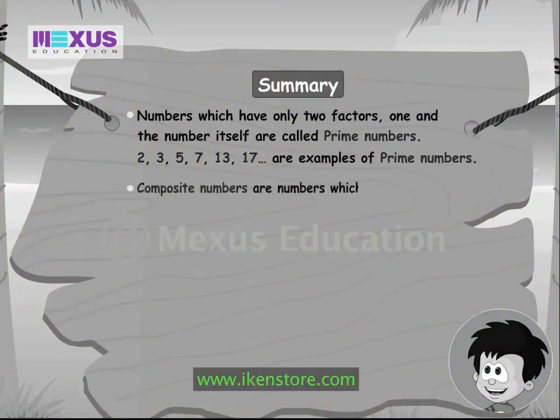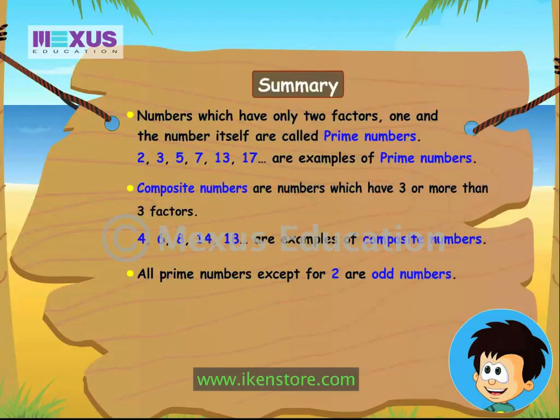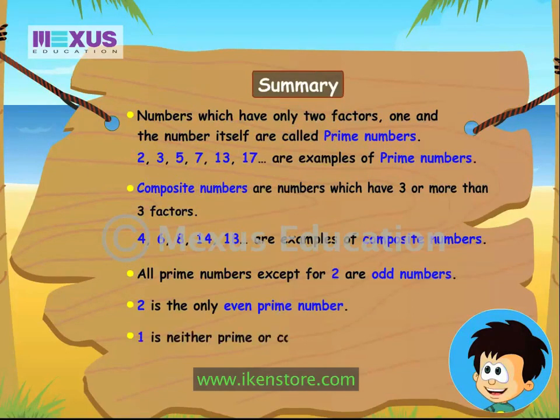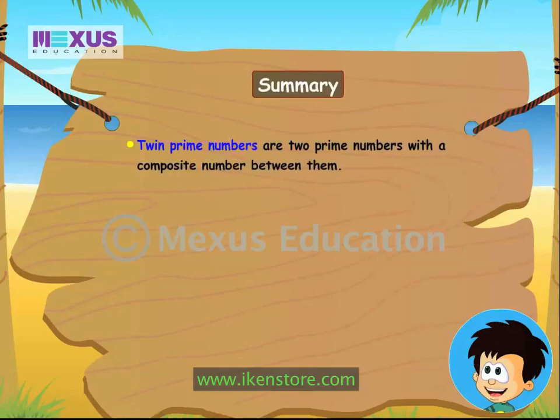It's time for a recap. Composite numbers have 3 or more than 3 factors — 4, 6, 8, 14, 18 are examples of composite numbers. All prime numbers except for 2 are odd numbers. 2 is the only even prime number. 1 is neither prime nor composite — it's a unique number. Twin prime numbers are 2 prime numbers with a composite number between them.